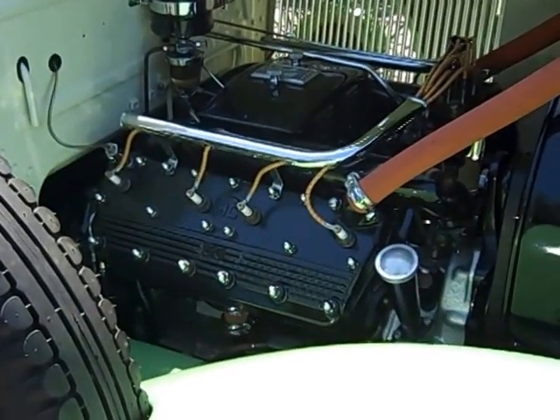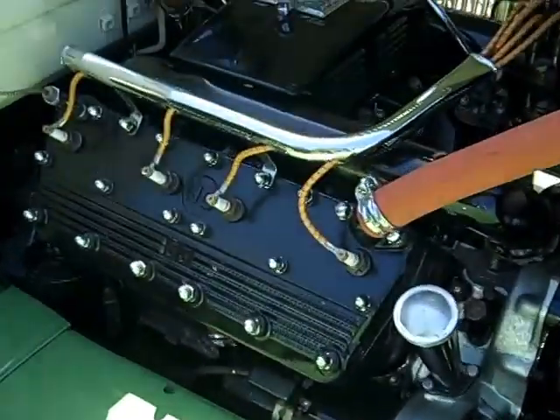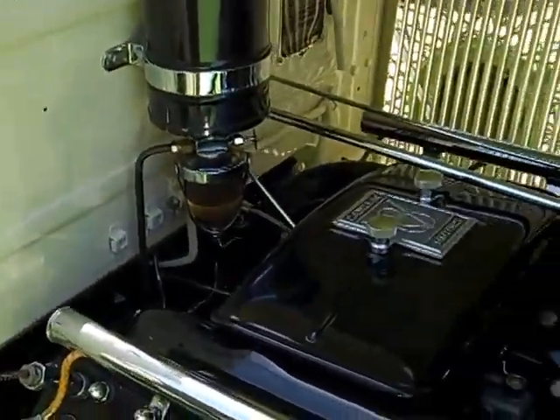Want to show you a couple things we did on the 29 Roadster just to get some comments. First, I'll do a fresh video of under the hood.